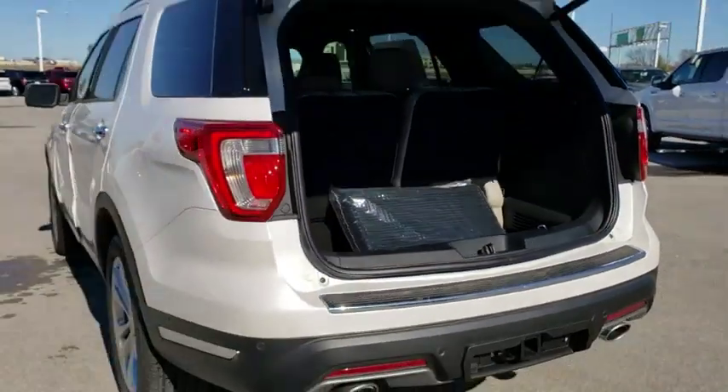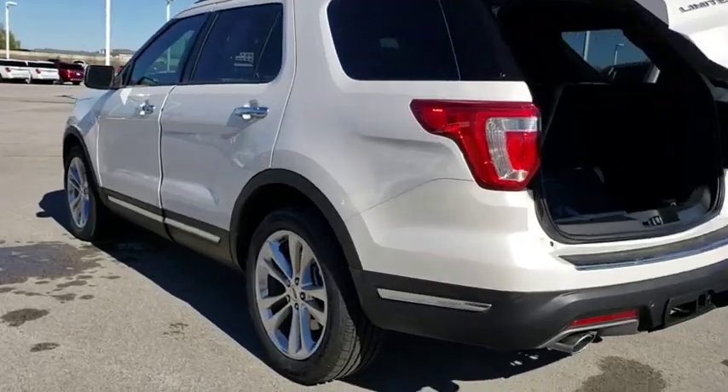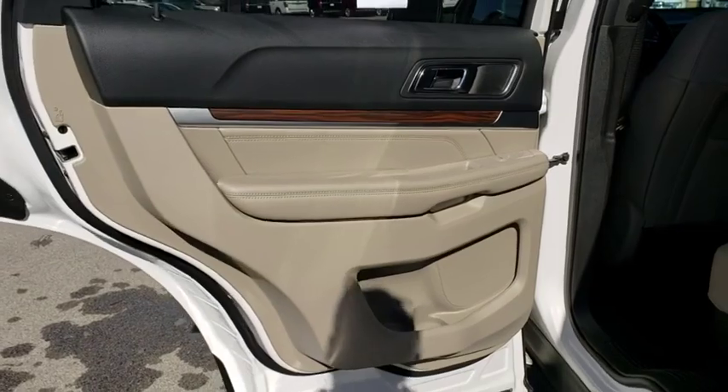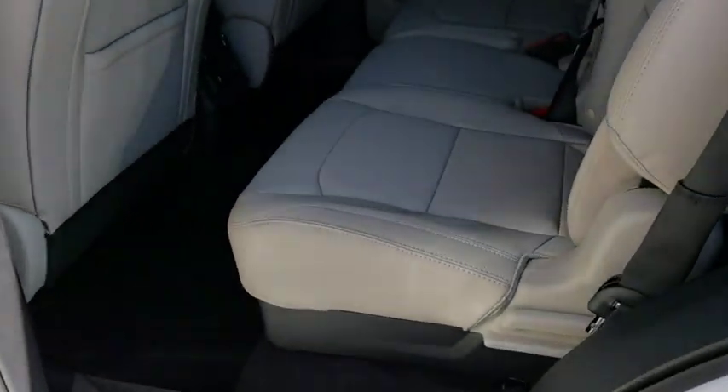Navigation system, leather wrapped steering wheel, Bluetooth, power steering, adjustable steering wheel, aluminum wheels, floor mats, cruise control, auto dimming rear view mirror, four wheel disc brakes.